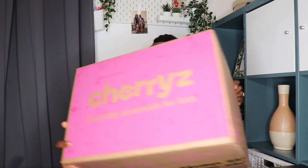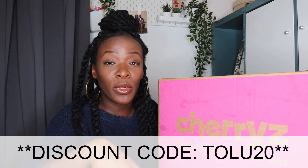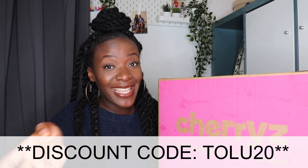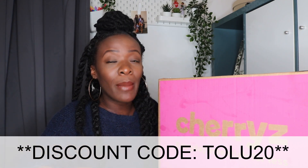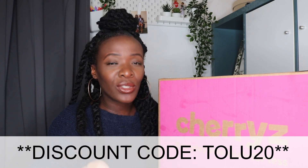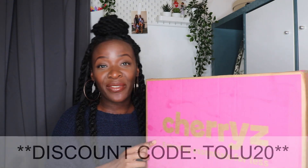Here's the box of goodies I picked up from Cherries — oh gosh, it's heavy! It's full of loads and loads of stuff, so I'm going to crack it open now. Also, Cherries have kindly given me a discount code for you guys — it's in the description box below. It's TOLU20, you get 20% discount off your first purchase on the app. Note: it has to be on the app, not the desktop version, for the discount to apply.